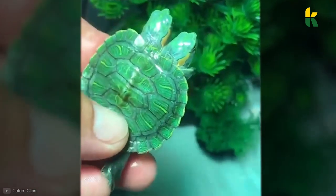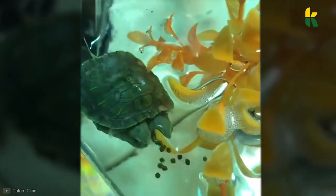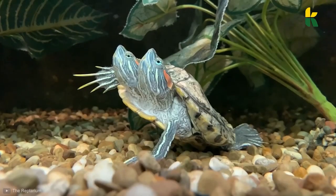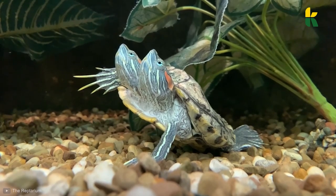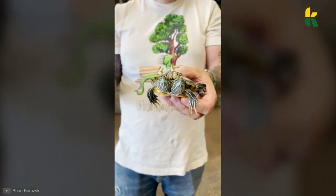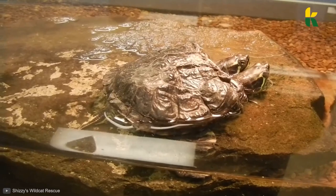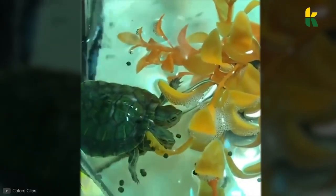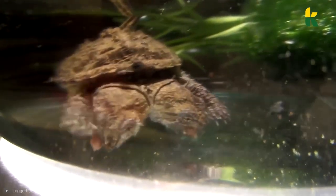As we all know, bicephaly happens when the embryo splits only partially. However, in the case of this little turtle, the split was much more pronounced. Not only did the little turtle have two heads, but it was also born with six legs instead of four. As luck would have it, the turtle has retained full motor function over all six legs. But scientists don't know two things: the first is who controls which legs, since they're constantly moving in synchrony; and the second is the sex, since diamondback terrapin turtles reach sexual maturity at the age of 10.